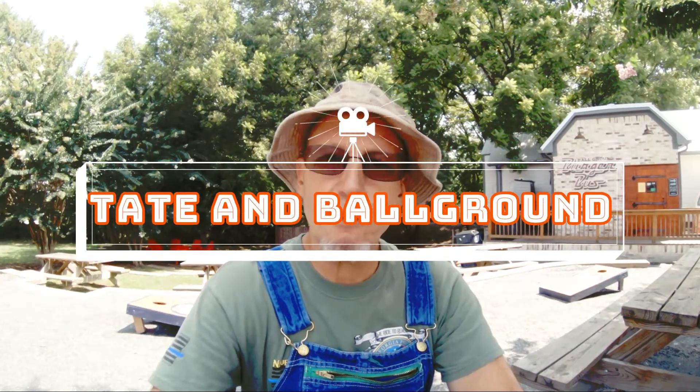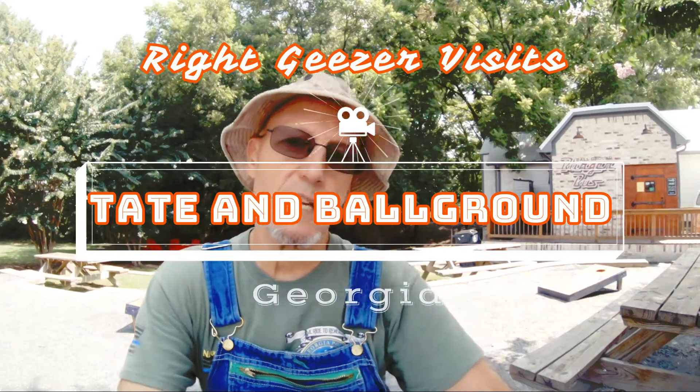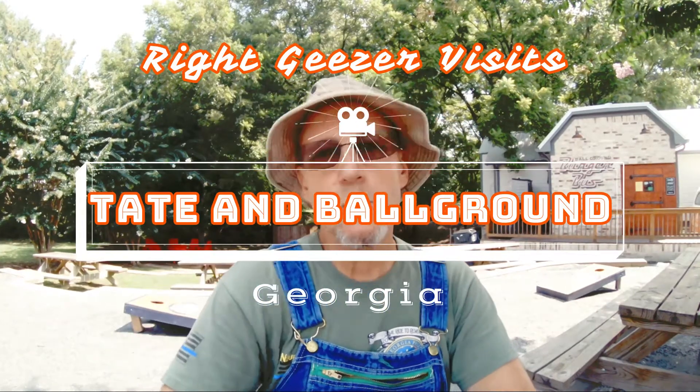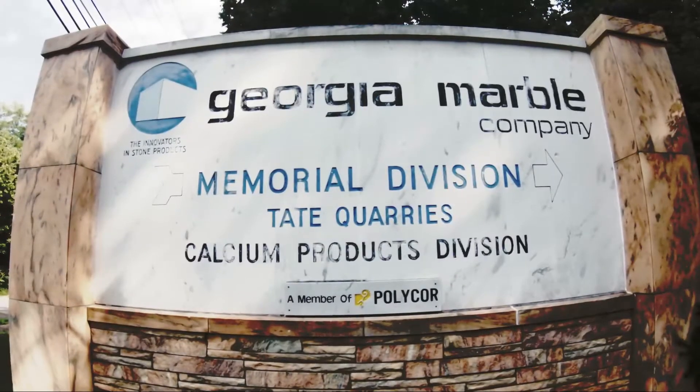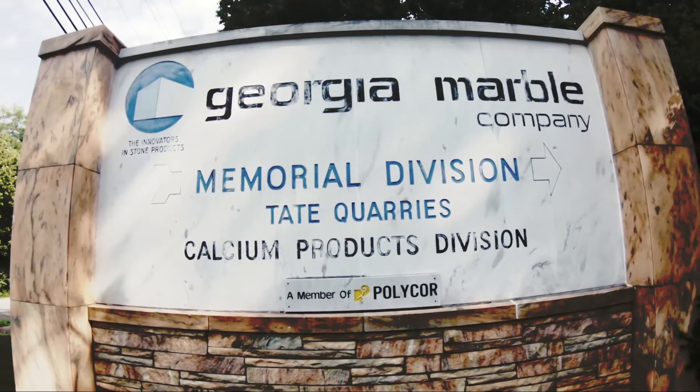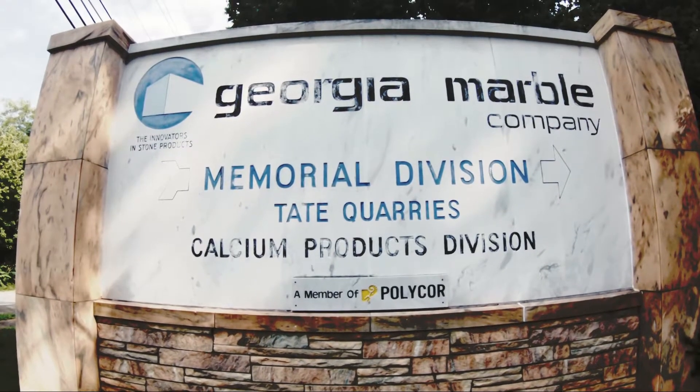Today we're going to Ball Ground and Tate, Georgia — not necessarily in that order. I'm going to do a little magnification of Tate and show you the two towns — two of the greatest small towns in Georgia you've ever been to. Tate, Georgia in Pickens County is best known as being the home of the Georgia Marble Company.